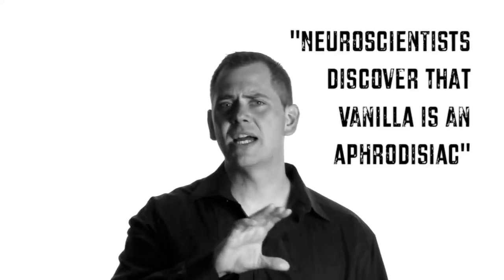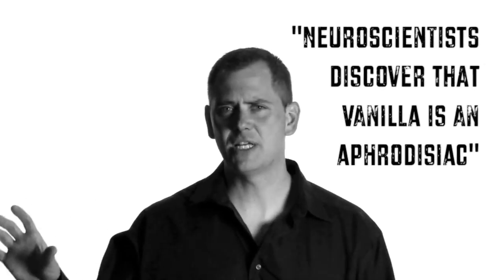A few months later you come across another article, this time titled 'Neuroscientists Discover That Vanilla Is An Aphrodisiac.' But this time there's a picture of a brain, so you continue to read it, and by the end of the article you're thinking, 'Hmm, there's something to this — I better get me some vanilla.' People actually perceive articles that summarize cognitive neuroscience as more convincing when they contain images of brains compared to other images, like chocolate bars or bar graphs.